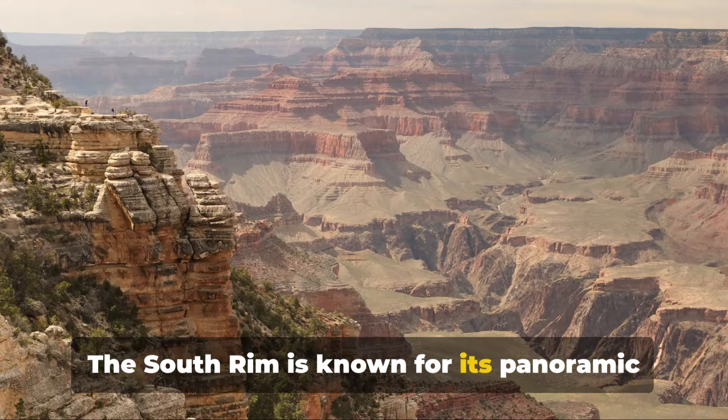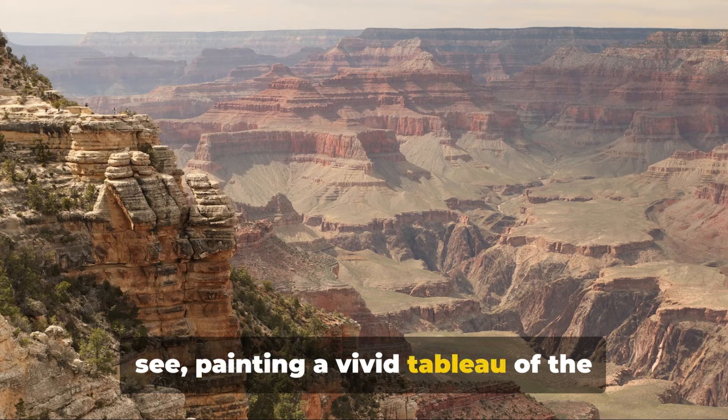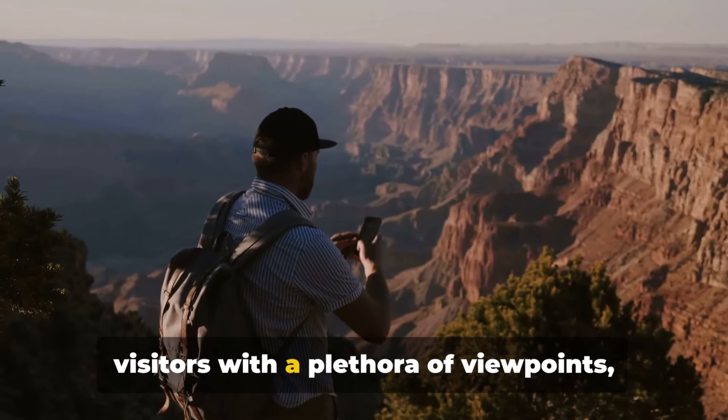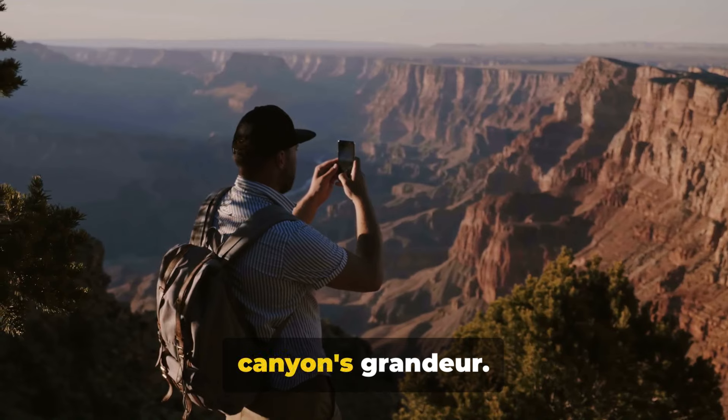The South Rim is known for its panoramic views that stretch as far as the eye can see, painting a vivid tableau of the canyon's rugged beauty. Accessible all year round, it welcomes visitors with a plethora of viewpoints, each offering a unique perspective of the canyon's grandeur.